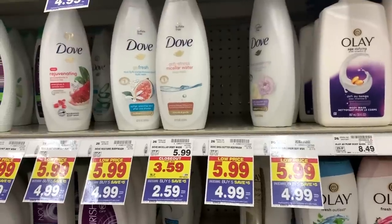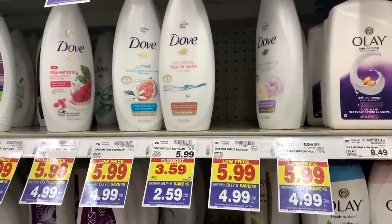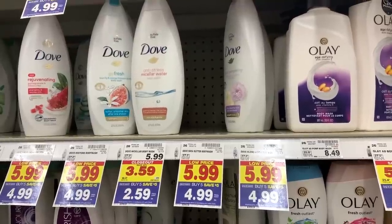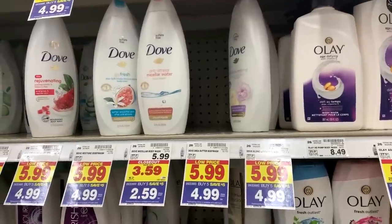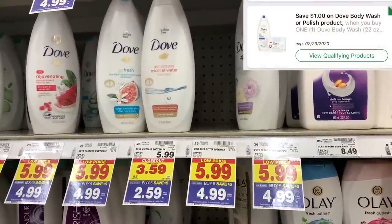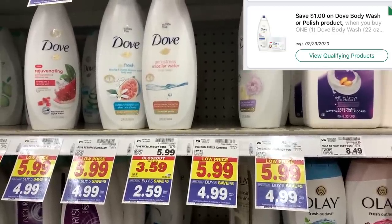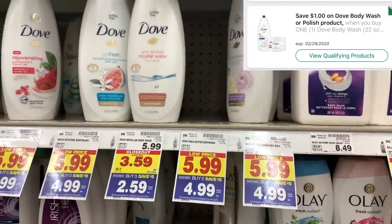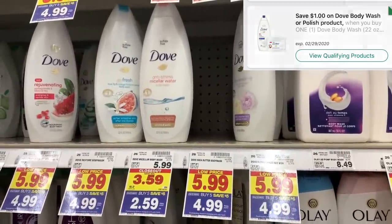The next item is the Dove Body Wash, on closeout for only $2.59. We don't have any paper coupons for this product, although one is coming in the $2.23 Retail Me Not inserts. But we do have a $1 off digital coupon, so you can grab this Anti-Stress body wash for $2.59, use that $1 digital coupon, and pay only $1.59.